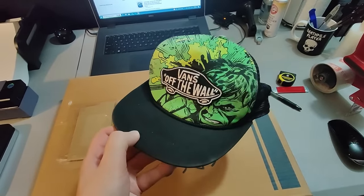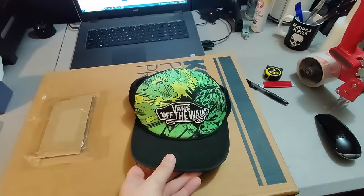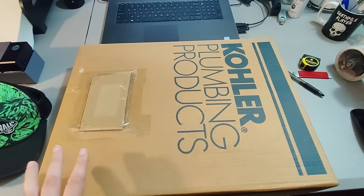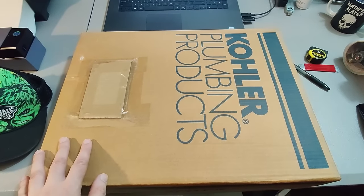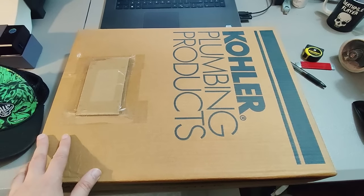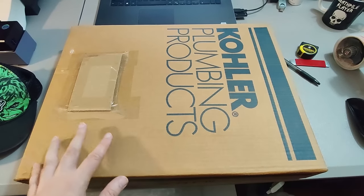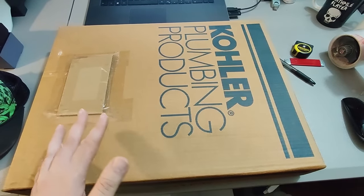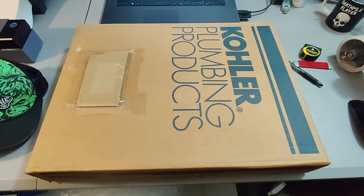Got this Vans Off the Wall hat at a garage sale for $1 and sold it for $18 plus shipping. Also got one of these Kohler toilet seats — these are special, they go on a high-end very expensive toilet. Found five of these at Goodwill about a year and a half ago. Had them priced at $200 a piece. Sold one for $200, then lowered the price to $150 to move them since they're rare and there's not a lot of people looking for them. Still have three or four more. Sold this one for $150 plus shipping — paid $20 for it.